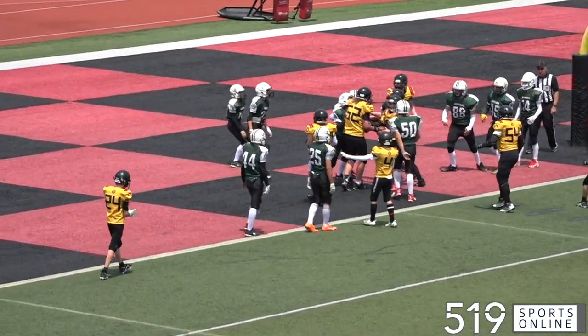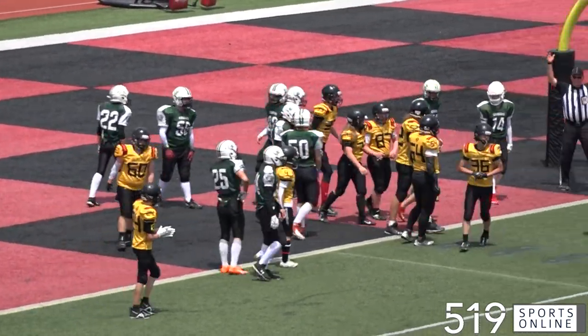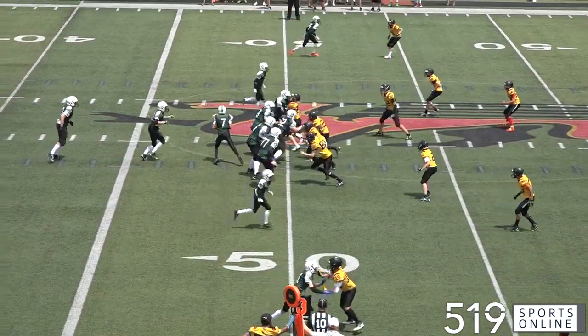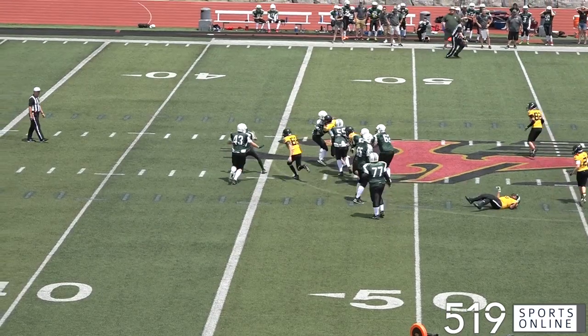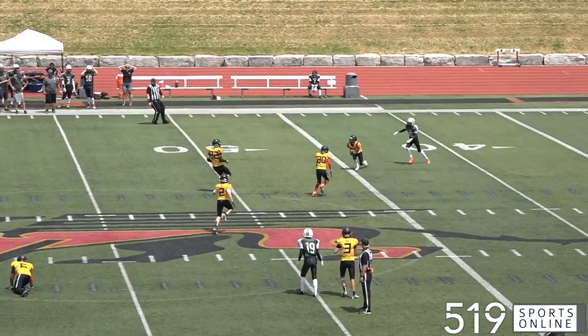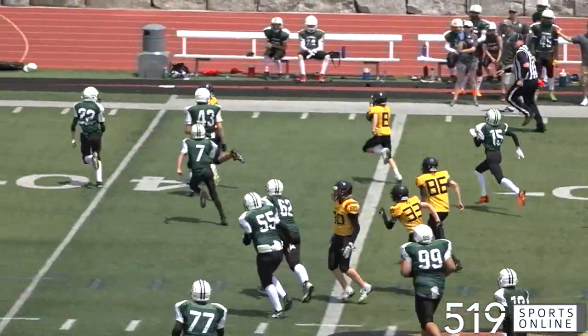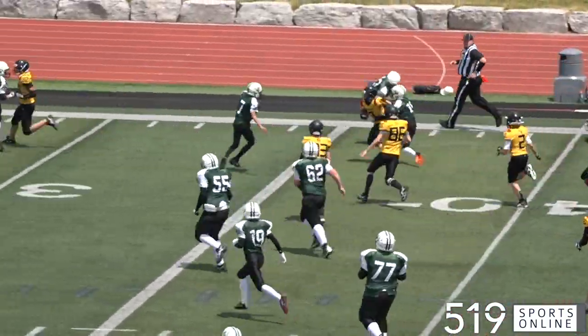Second quarter, the Griffins extend their lead. Henry Clark punches it in from one yard out — it's a QB keeper. Clark makes it 13-0 for the Griffins. Later in the second, the Cougars have the ball, and it's another pick for Charlie Holt. This kid is having himself a day. Holt with a nice run back after the interception, and the Griffins take over possession.